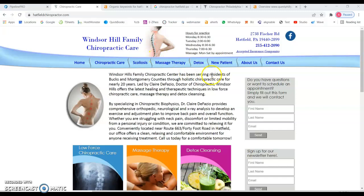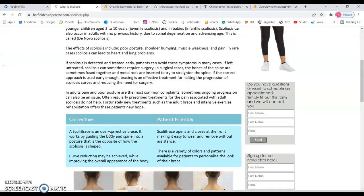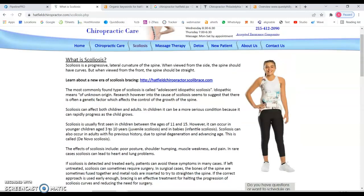The same thing applies to your other sub-pages. For example, on the scoliosis page, we can see you have a lot of content there, but if you're not including the specific keywords that you want to be found for, all of that content is not going to help you get found on Google. I'm going to show you why.